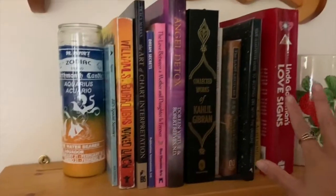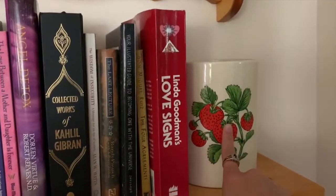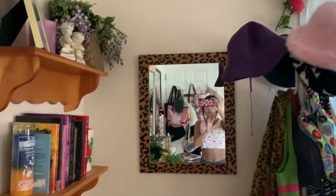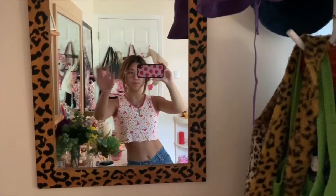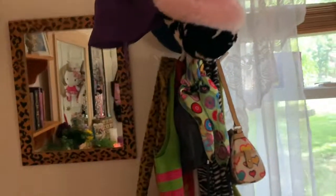This is like my bookshelf area — my best friend got me this Aquarius candle for Christmas a few years ago. Here are just a few books I thought were cute to display, and this adorable strawberry jar that I want to put fake flowers in. This is a cute cheetah print mirror that I thrifted — actually it was brand new from Family Dollar. My hat rack or coat rack — I keep my bucket hats on top, some scarves, and a few of my purses. I just think it looks really really cute.